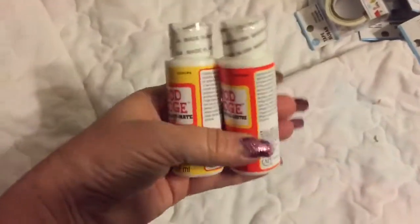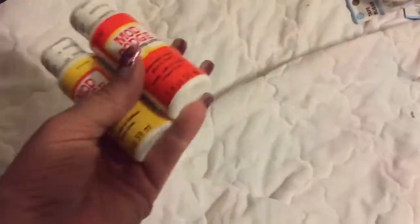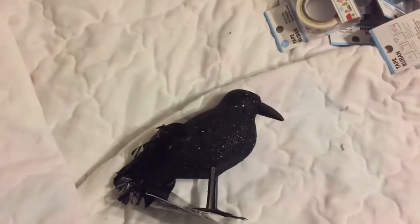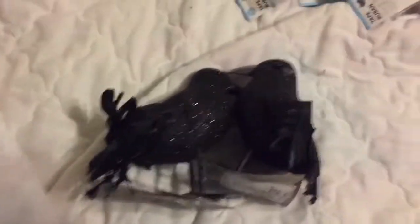When I'm at the Dollar Tree, I always get more Mod Podge. It's cheaper there — even though it's a two fluid ounce bottle, it's still cheaper than the five ounce bottle at Michael's. Then they had these cool creepy crows, so I got a couple of those to use in another DIY. My daughter's getting married and she's having a Halloween theme.